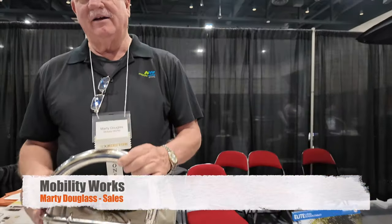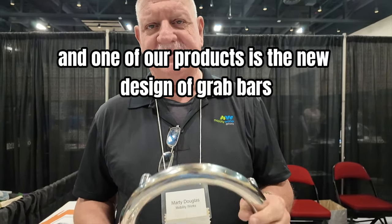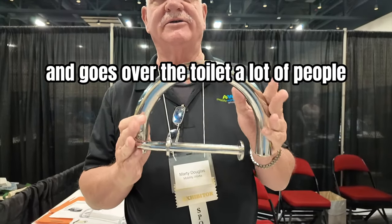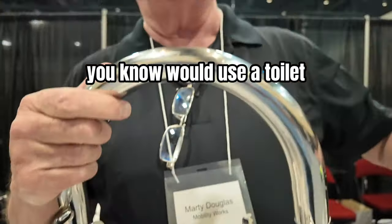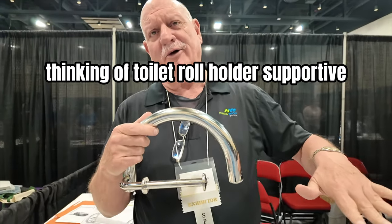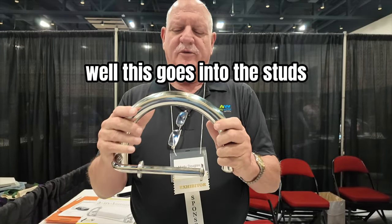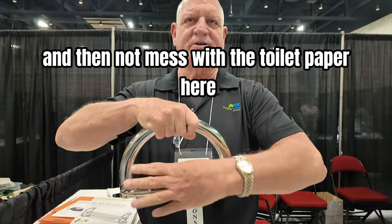This is Marty Douglas with Mobility Works. One of our products is the new design of grab bars — this one goes over the toilet. A lot of people would use a toilet thinking a toilet roll holder would support them when they lift up. This one goes into the studs so they can put their hand here and not mess with the toilet paper.